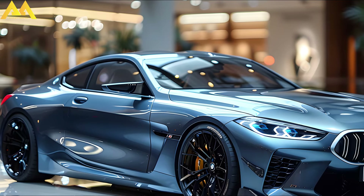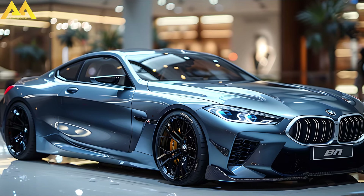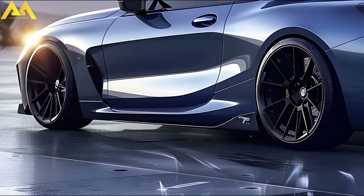The good thing about this modest refurbishment is that the price rise will be similarly light. In 2025, the BMW 230i will start at $40,375, up from $39,795.